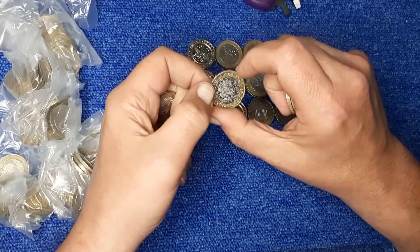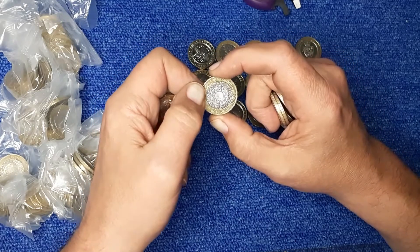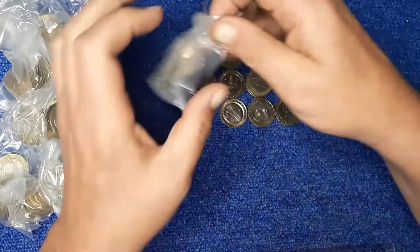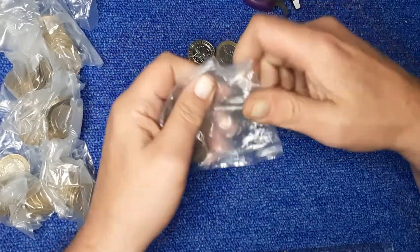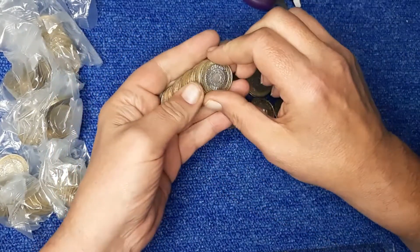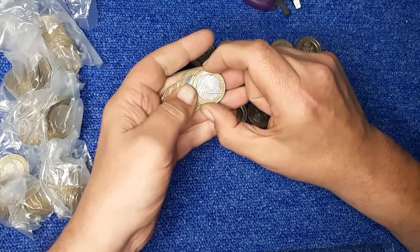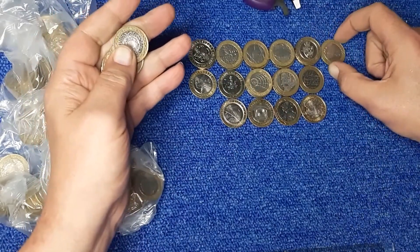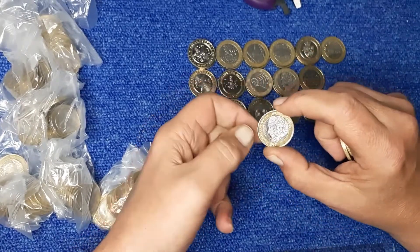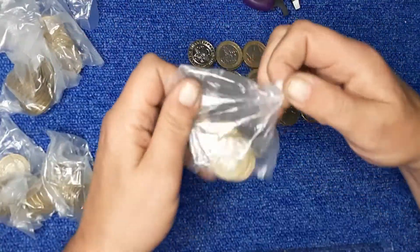Oh dear, what happened to her? Nice rotation - that is a rotation, I'll be keeping that one. Oh, there's Brunel's arches. And another Dickens, that's in very good condition as well. All these open up for upgrades.